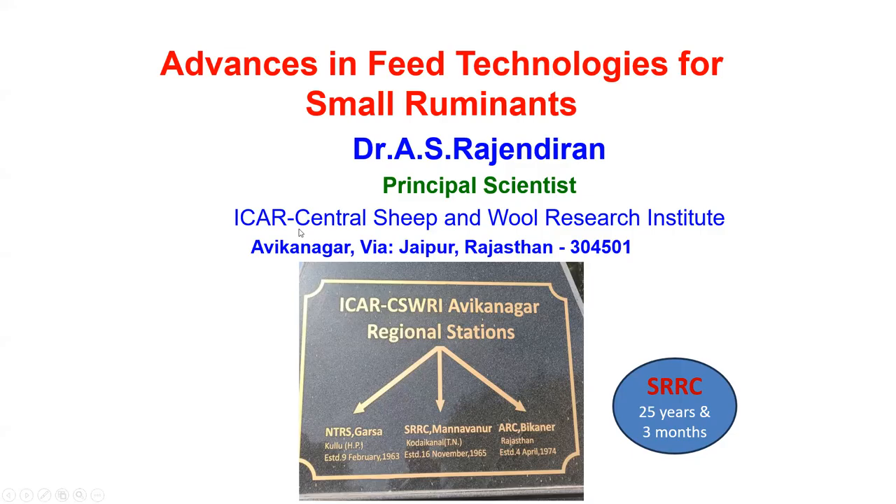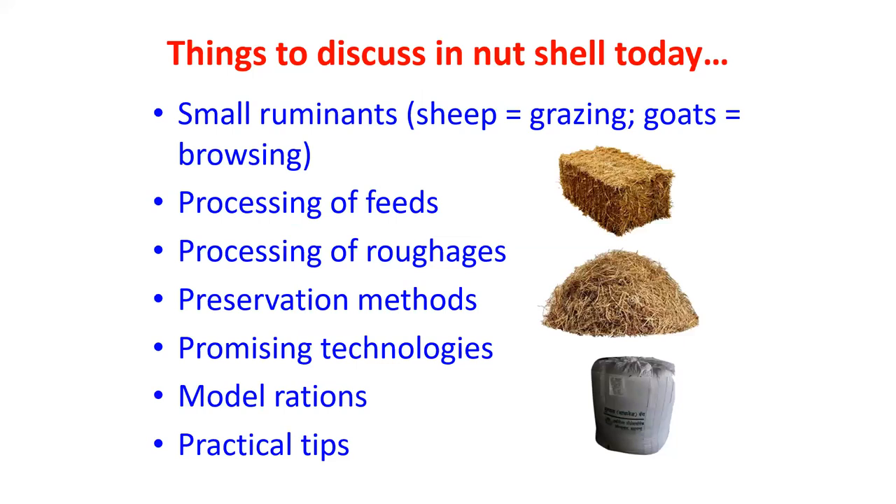Today I will be highlighting things about small ruminants and feed technologies. The feeding habits differ: in sheep it is grazing and in goats it is browsing, though the feed requirements are more or less the same. I will be telling you about the processing of feeds and roughages, preservation methods, promising technologies at CSWRI for small ruminants, modern rations for sheep and goats, and practical tips.